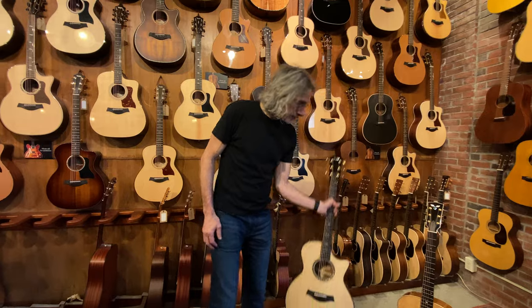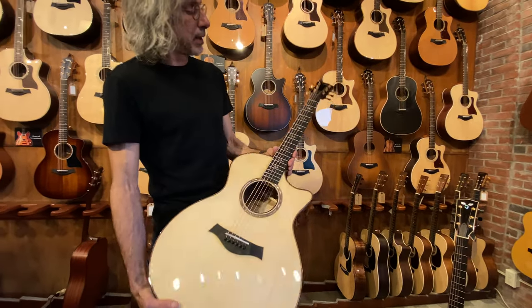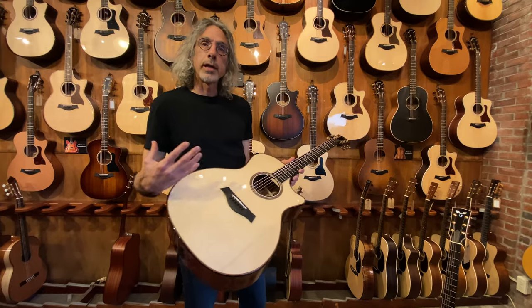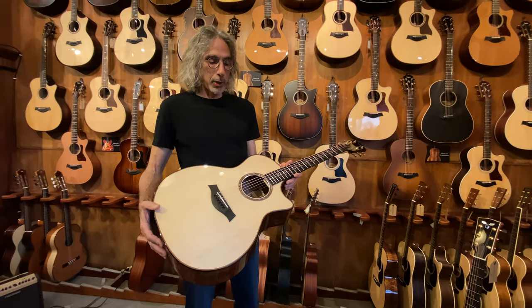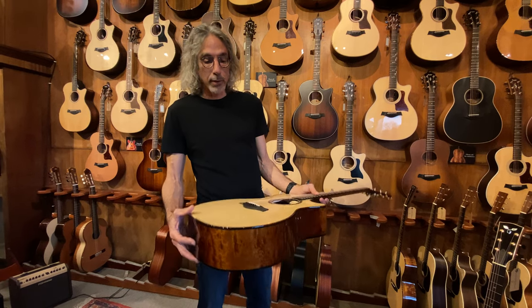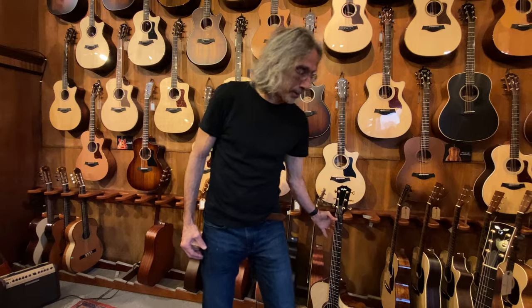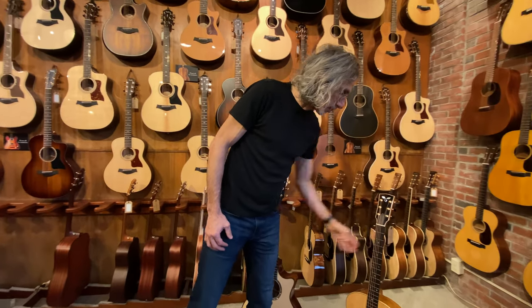Whereas the Taylor, with this gorgeous Sapelli back and sides, I want to play this a little lighter — I don't want to dig in too much. The lighter you play certain guitars, the more they deliver. And the Goodall can do a little bit of both.